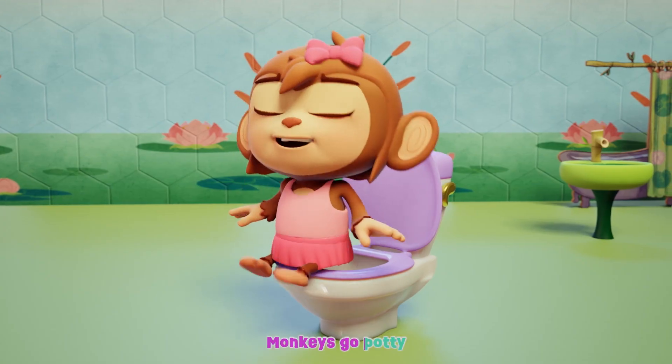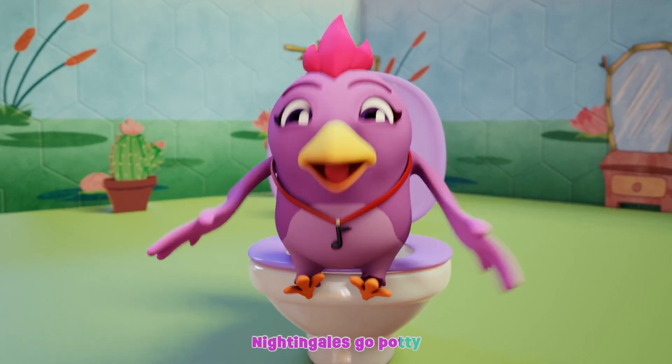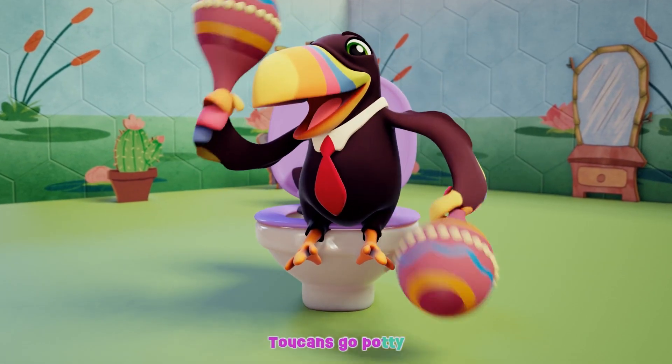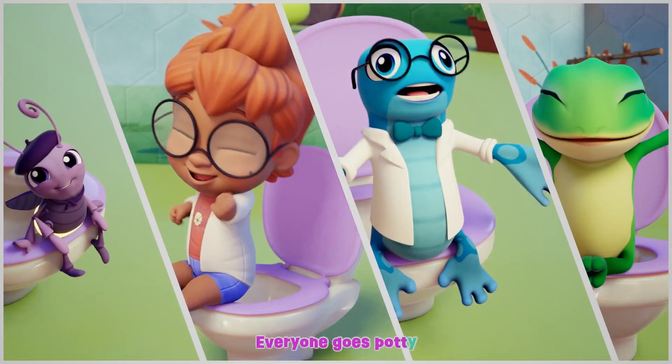Chameleons go potty. Monkeys go potty. Capuchins go potty. Finches go potty. Nightingales go potty. Orangutans go potty. Toucans go potty. Everyone goes potty. Everyone goes potty.